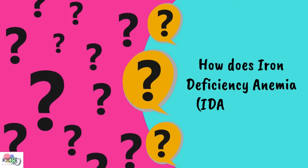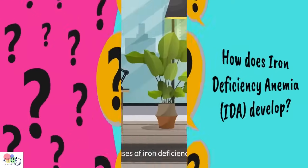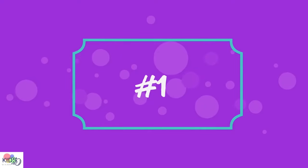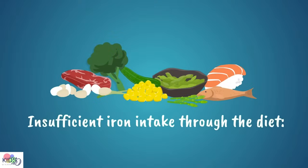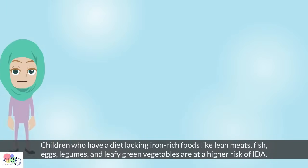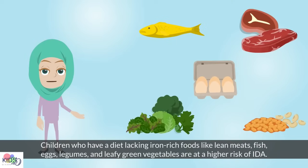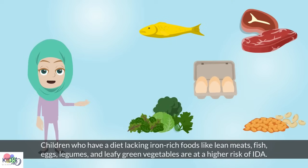How does iron deficiency anemia develop? There can be various causes of iron deficiency anemia in children. Insufficient iron intake through the diet: children who have a diet lacking iron-rich foods like lean meats, fish, eggs, legumes, and leafy green vegetables are at higher risk of iron deficiency anemia.